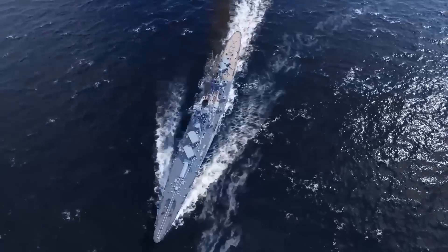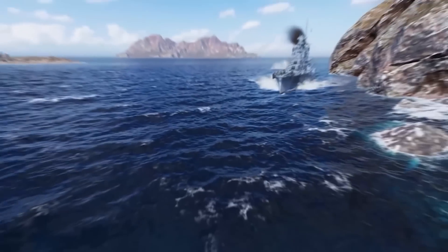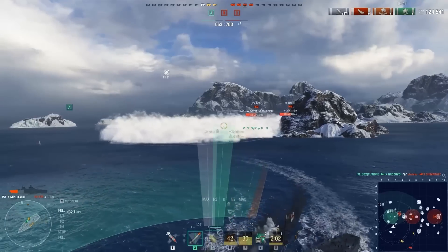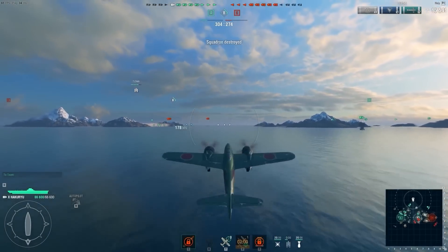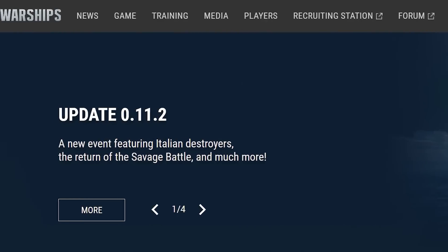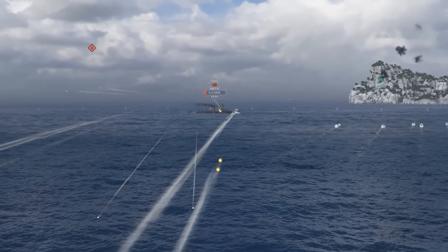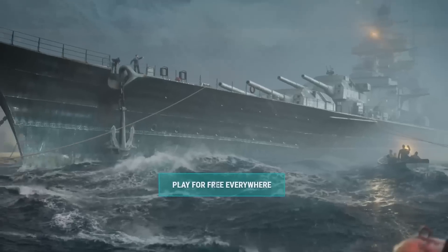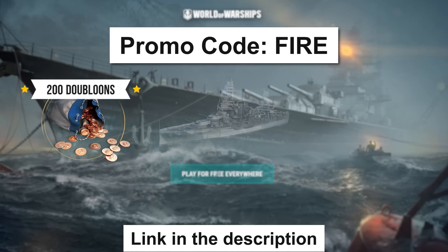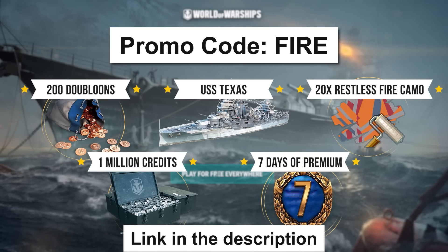But first, a huge shoutout to this video's sponsor, World of Warships — the free-to-play PC game that puts you in command of your own warship. They now have over 400 historically accurate ships to choose from across multiple classes: destroyers, battleships, aircraft carriers, and even submarines. With over 40 gorgeous maps and new content added every month — new ships, in-game nations, cosmetics, and more — it's no wonder they've got more than 44 million players. Download World of Warships for free using the first link in the description, and use my promo code FIRE to get 200 doubloons, the premium battleship USS Texas, 20 restless fire camouflages, 1 million credits, and 7 days of premium account.